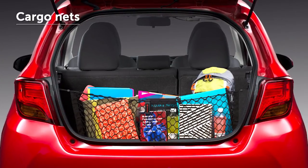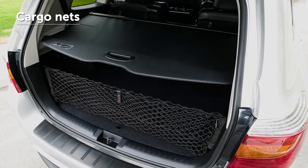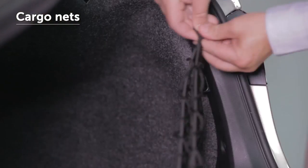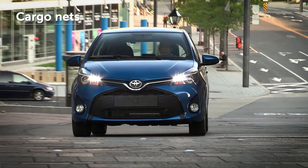Cargo nets can be used to store everything from grocery bags to parcels and sports equipment. The nets can be easily positioned in vehicles with or without third row seats. Cargo net hooks should not be used for anything other than the nets themselves, which are available in a wide range of Toyota vehicles.